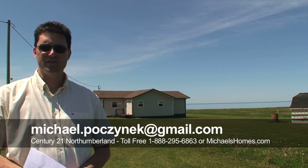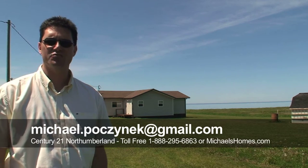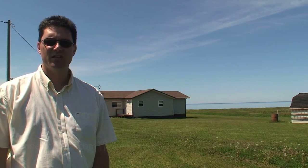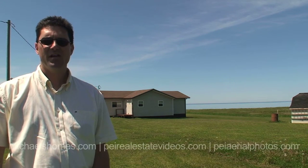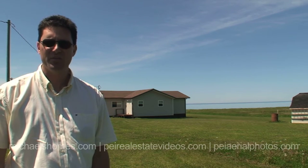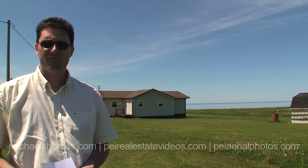Hi there, Michael Posnick here, Century 21 Northumberland, and today we're looking at a beautiful waterfront cottage right on the ocean. $169,000 on almost an acre and a half. Beautiful beach, well-kept cottage. We're going to take a look inside and go down to take a look at the beach. Call me, make your offer today. You don't usually see waterfront for $169,000 here in PEI.